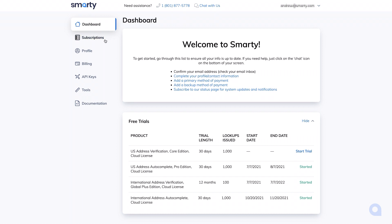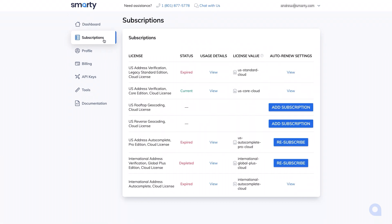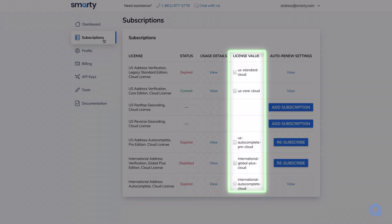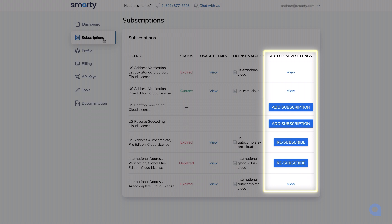In the subscriptions tab, you'll see all your current and expired licenses. You can view the usage details and license value for each license, manage auto renew settings for current active licenses, resubscribe to any expired licenses, or add new subscriptions. With an active credit card on file, you'll be able to enable auto renew, which will ensure that you get an automatic refill if all your lookups are used up or if your subscription expires.